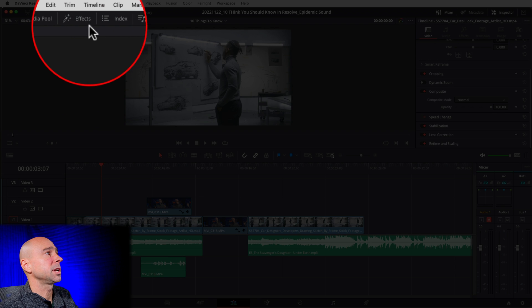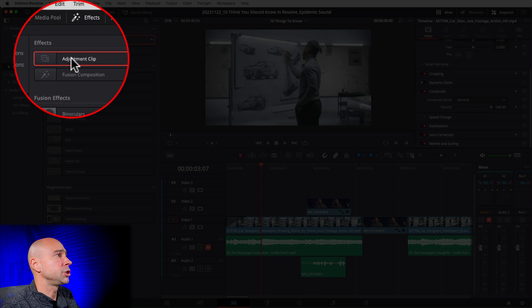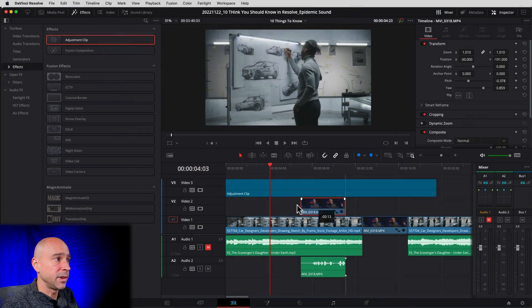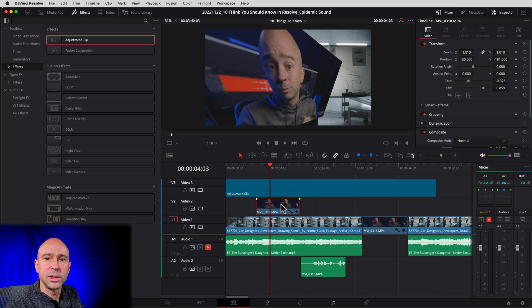The next thing you need to know is adjustment clips. To find them, go to your Effects panel on the left and you'll see Adjustment Clip. Drag it down into your timeline and stretch it out. When you're using an adjustment clip, you can make changes — color grades, scaling, animations, anything — and it's going to affect everything that's below it. It will affect all clips below it, so if you've got two clips, it's going to affect both clips. Keep that in mind — you can't isolate it to affect just one clip right below it.